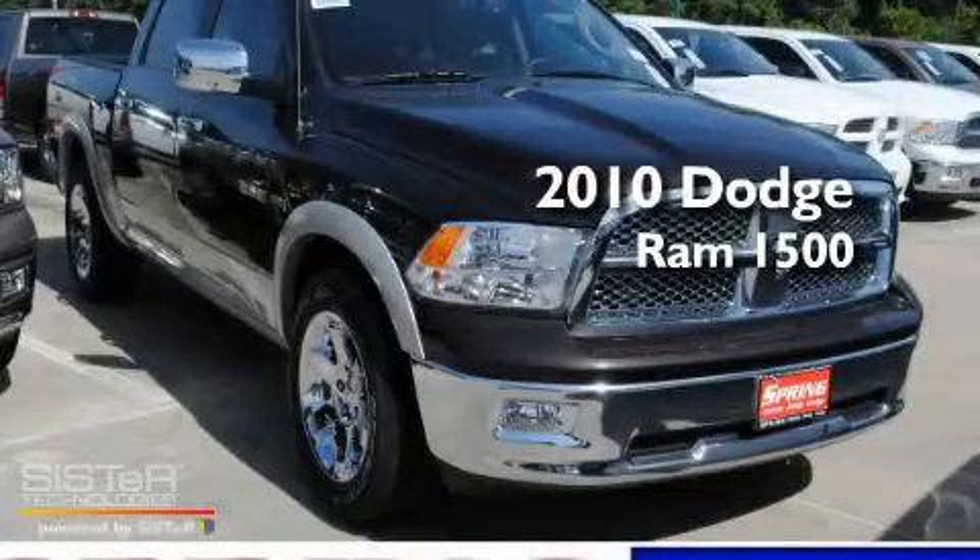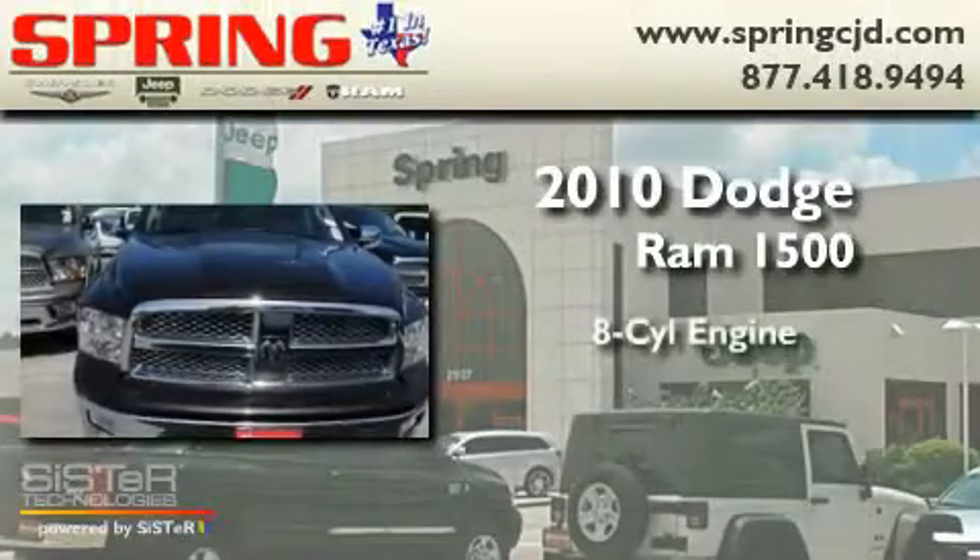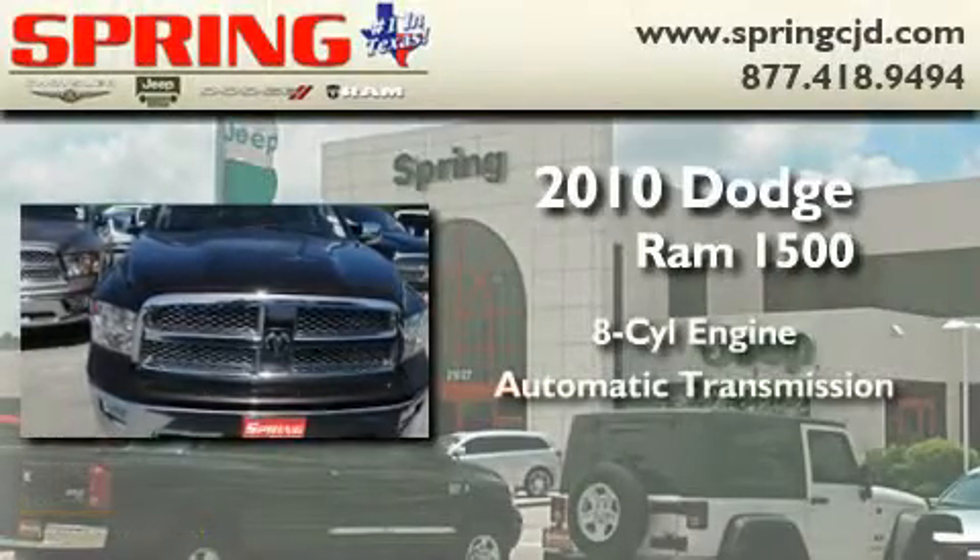This is a brand new 2010 Dodge Ram 1500. It features an 8-cylinder engine and an automatic transmission.